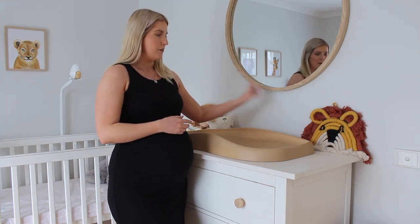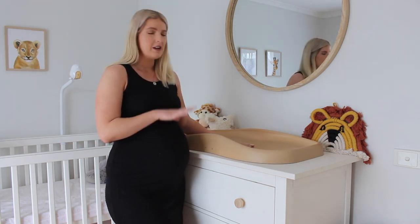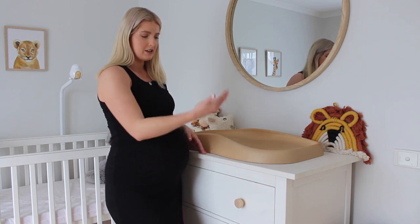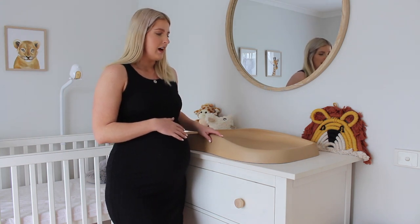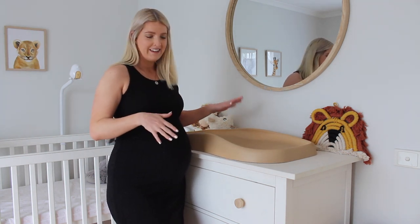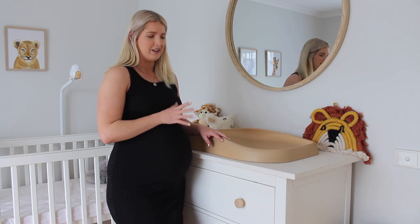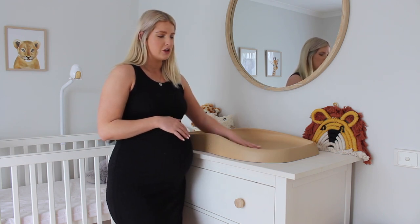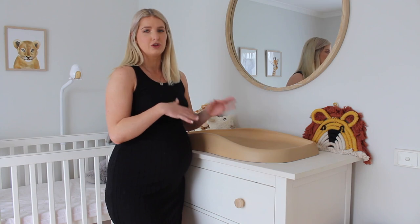We got this massive mirror from Kmart — I think it was like $45, so super affordable. We don't have enough room for an actual changing station in this room; it's actually a really small room. So we decided to get a drawer set that was high enough that we could change him and just put a changing pad on top of it. I do need to secure this though because it does move a little bit. The changing pad is from the company Babyhood — I think it was like $100 or $150 — but you can just wipe it down because it's like a silicone material, as opposed to constantly washing changing pad covers.